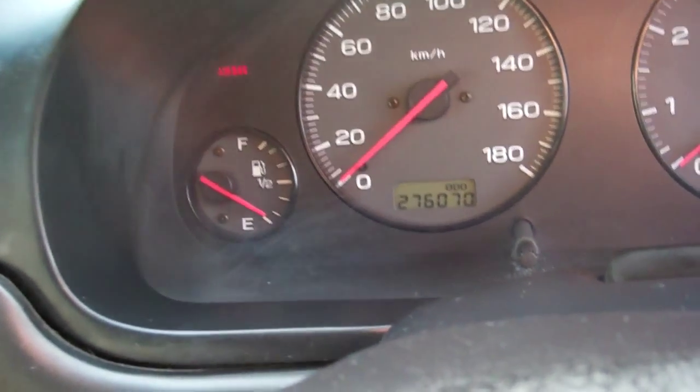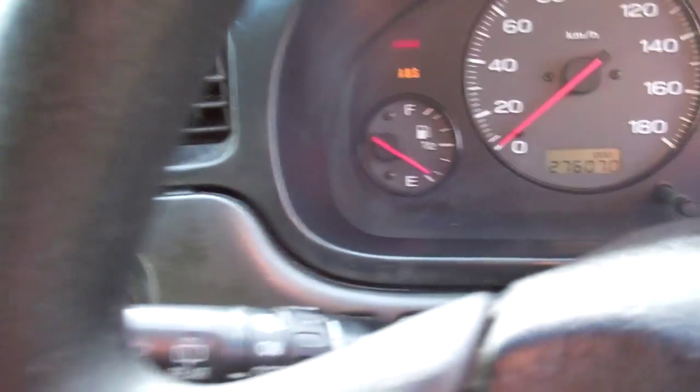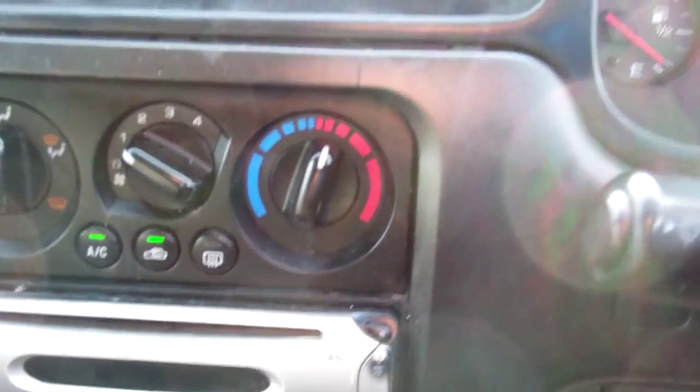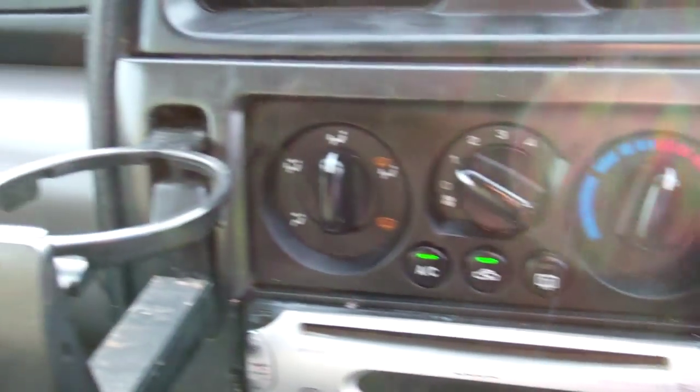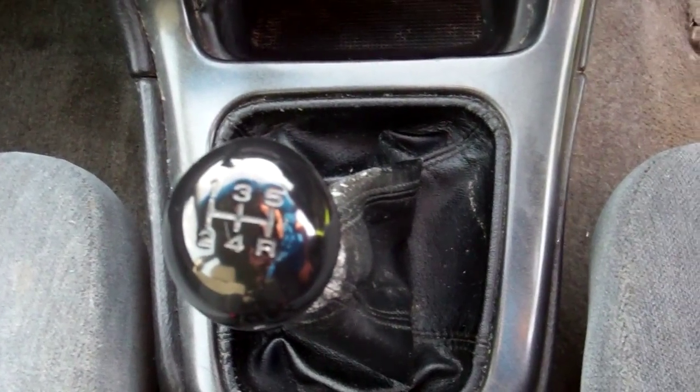It's currently at 276,070. ABS brakes, great safety feature. Over here, air conditioning controls, cold and working. Cup holder there, handy. Five-speed manual model. Twin airbags for safety. There's a good view of your roof lining — just see a bit of wear and tear down there.